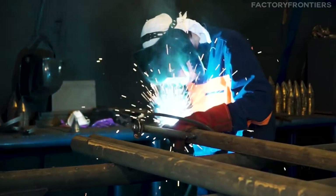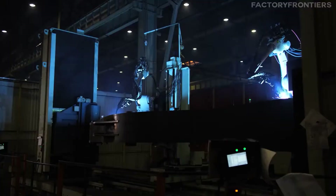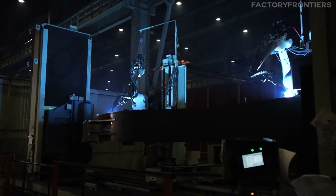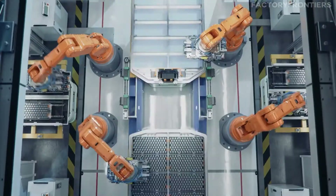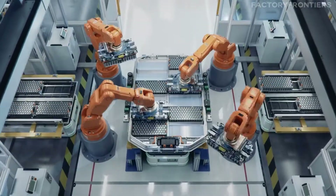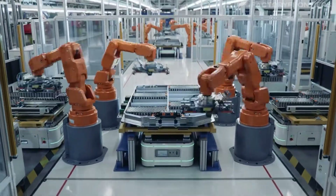These advanced welding methods result in stronger, more durable joints while minimizing the risk of defects. The shipyard also employs state-of-the-art robotic systems for tasks like welding, painting, and material handling. These automated solutions not only increase productivity, but also ensure consistent quality and reduce the risk of human error.